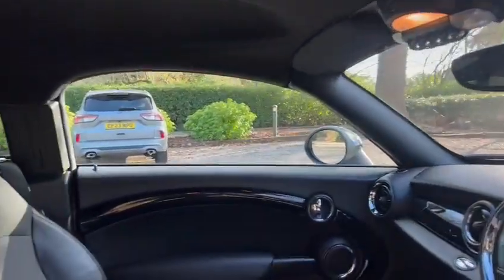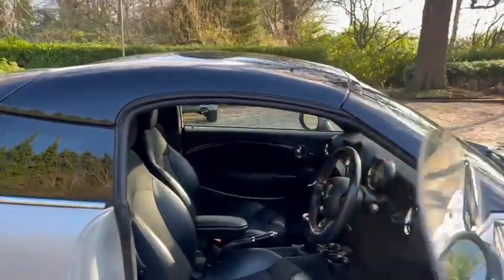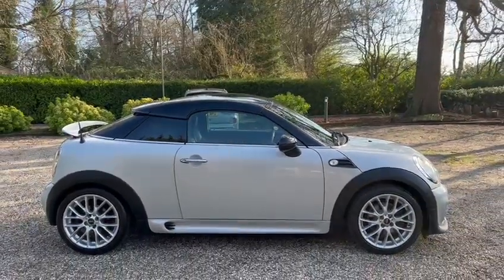We've also got the front and rear dash cam. Great, thank you so much for watching.